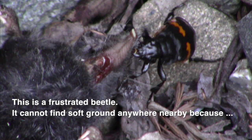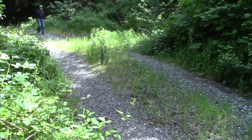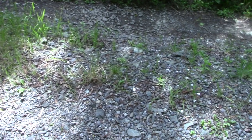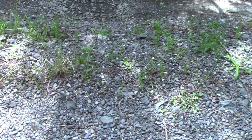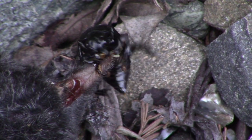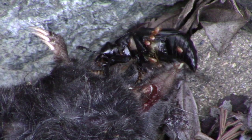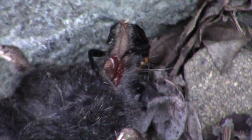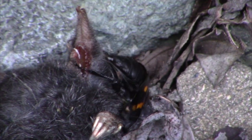This is a frustrated beetle. It cannot find soft ground anywhere nearby because somehow this carcass of a mole shrew ended up in the middle of an old logging road with very hard gravel. And true to its name, a burying beetle needs to be able to bury its prey. It needs to bury the carcass — it goes under it and needs to find soft enough soil or sand in order to get the carcass down and then cover it.